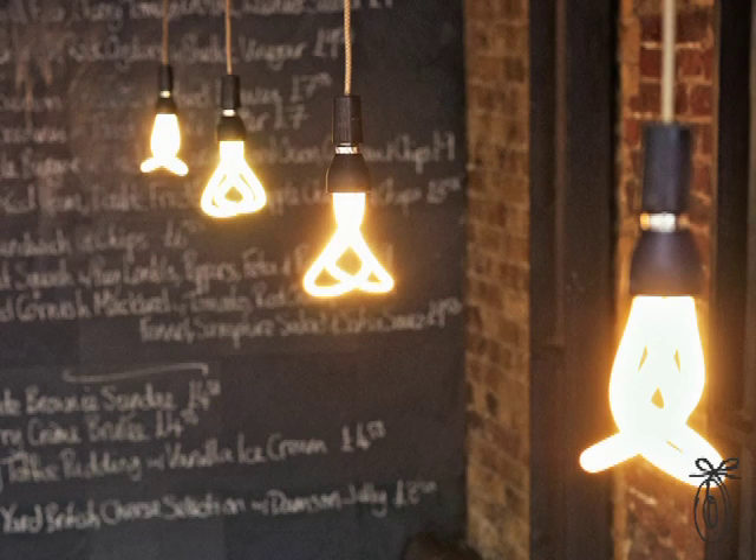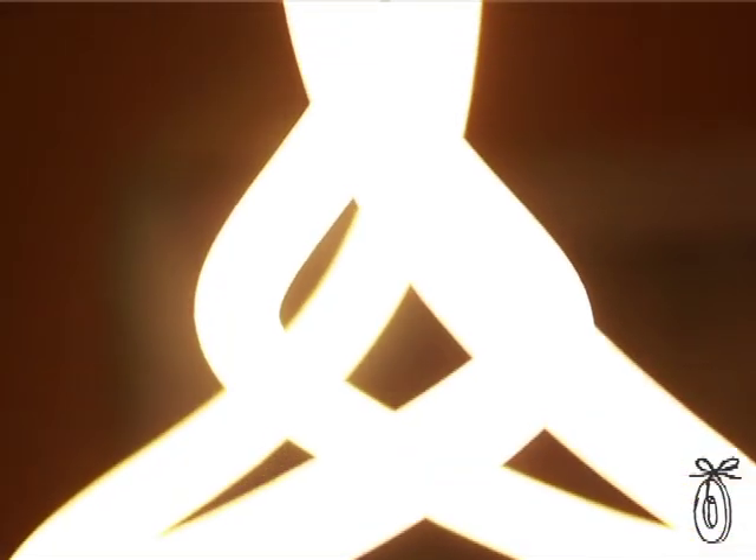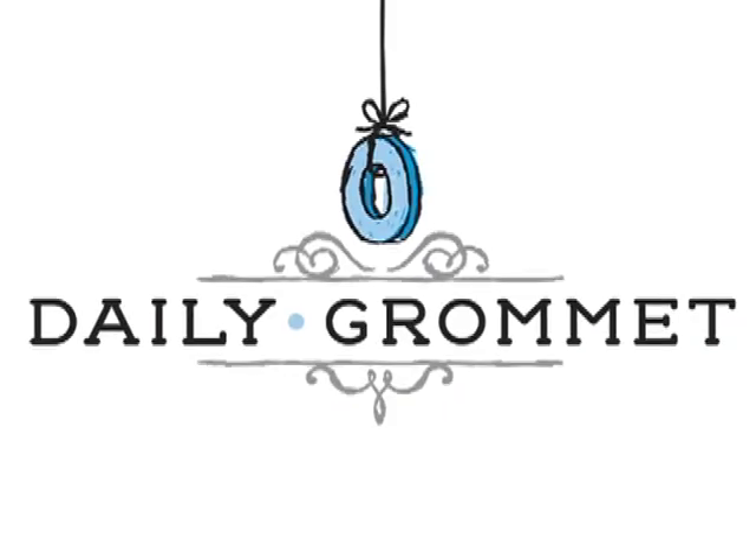With the Plumen, you're supporting bringing this low-energy, innovative design from the UK to the US — and you're getting not just a light bulb, but a beautiful sculpture.